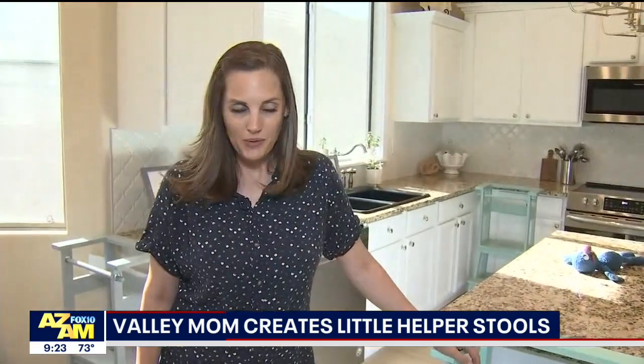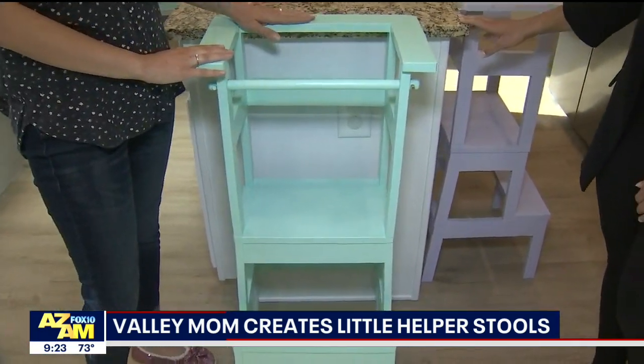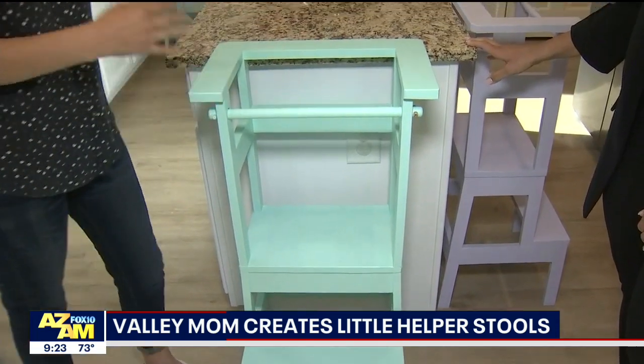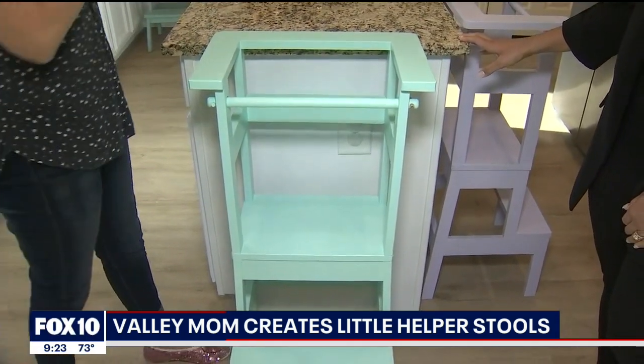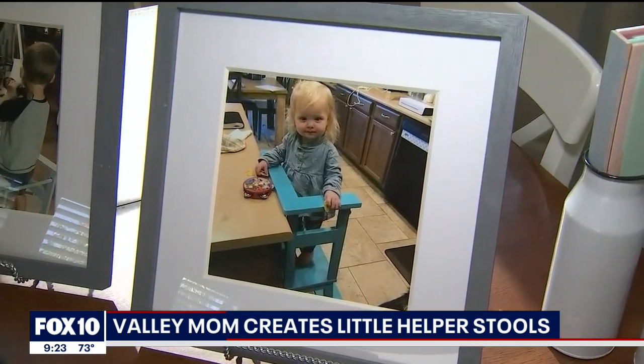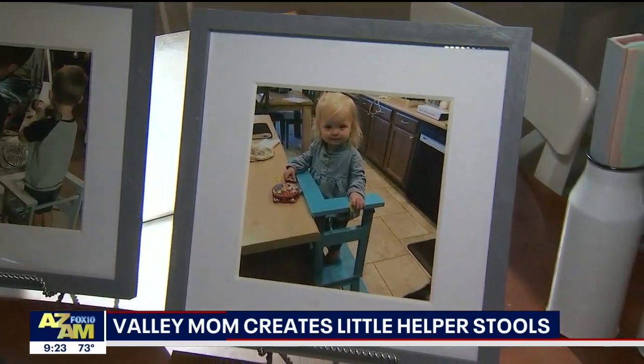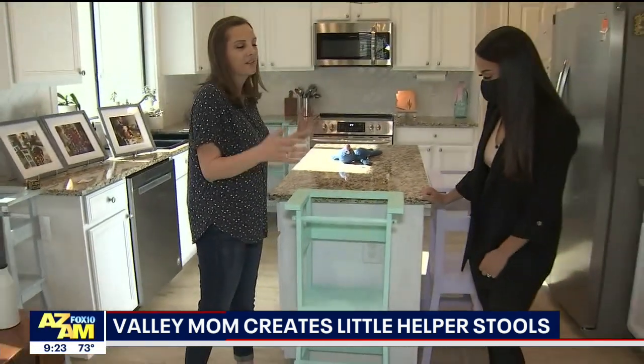So these are our little helper stools. My husband and I make these. We started when my daughter Shelby was a baby. She was the type of baby that you couldn't put down — I couldn't cook, I couldn't do anything with her. She was very clingy and she would just cry. So I said we need to have some sort of stand, something I could put her in, some kind of something.